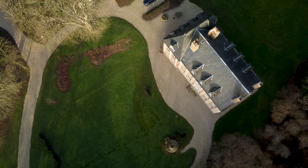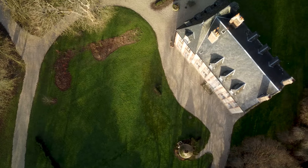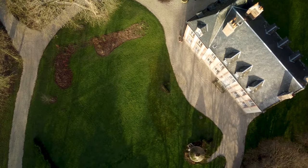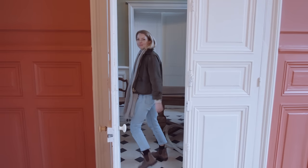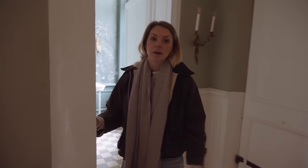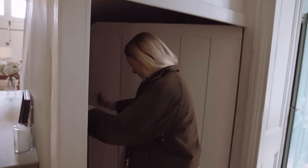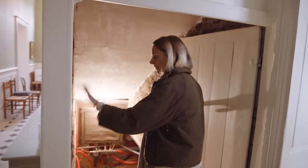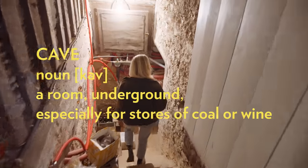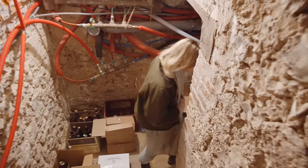Have you ever wondered what lies beneath our 250-year-old chateau? Well today we're taking you underground. We've actually never showed anybody what is behind this door here — it's our cave, which is a basement by the way.